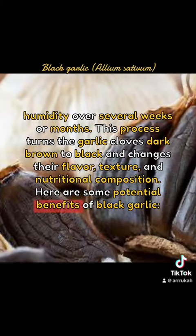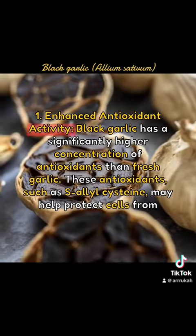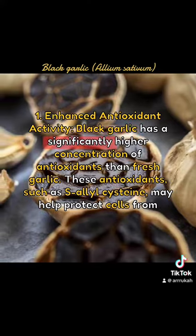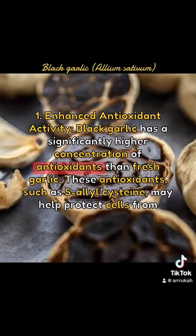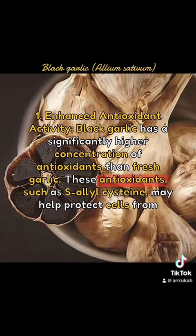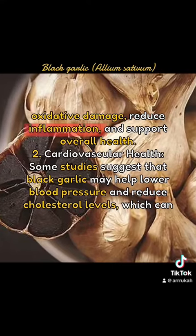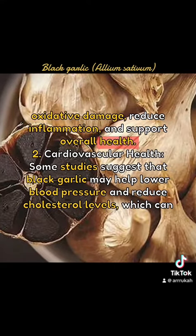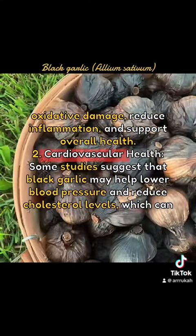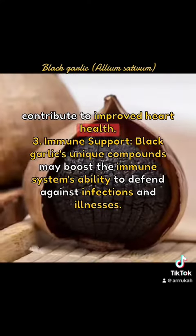Here are some potential benefits of black garlic. 1. Enhanced Antioxidant Activity: Black garlic has a significantly higher concentration of antioxidants than fresh garlic. These antioxidants, such as S-allylcysteine, may help protect cells from oxidative damage, reduce inflammation, and support overall health. 2. Cardiovascular Health: Some studies suggest that black garlic may help lower blood pressure and reduce cholesterol levels, which can contribute to improved heart health.